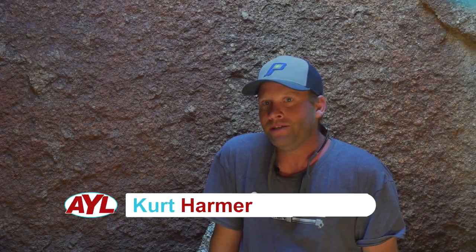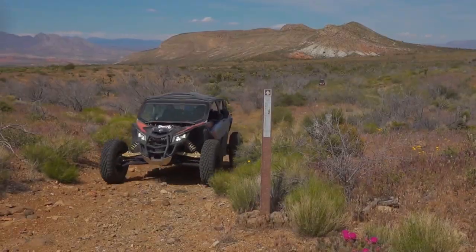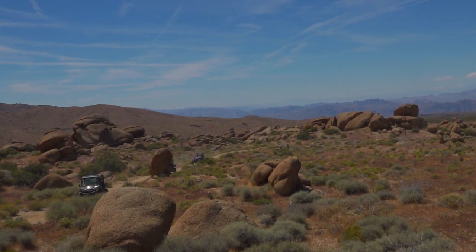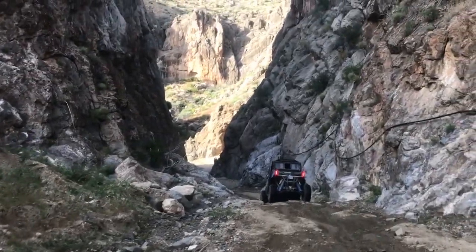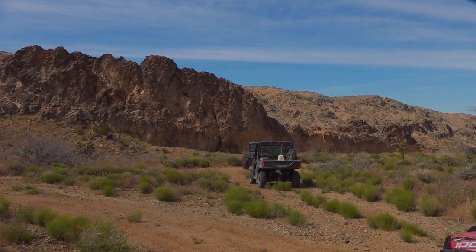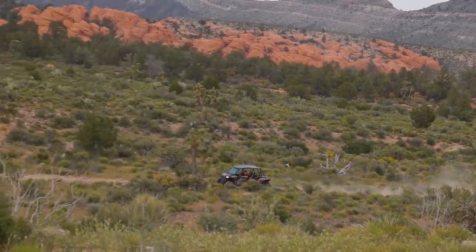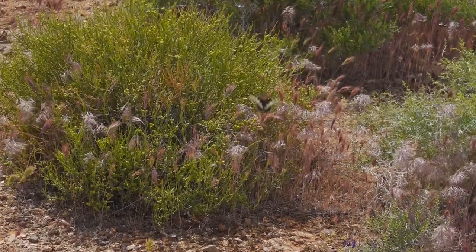I would say the favorite part about my job running Adventure Time Tours would definitely be showing people my backyard. It is absolutely amazing to jump into one of our razors, drive straight from our shop and see the beauty right outside of Mesquite. Seeing their smiles, seeing people unplug their kids and get them out in the wilderness to really bond - that's one of my favorite parts of my job.